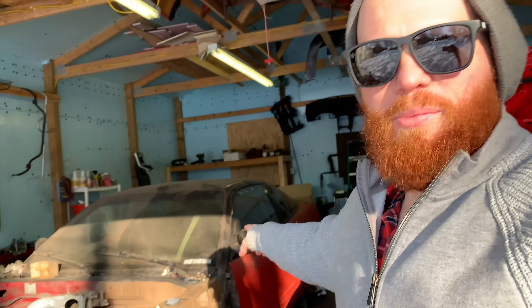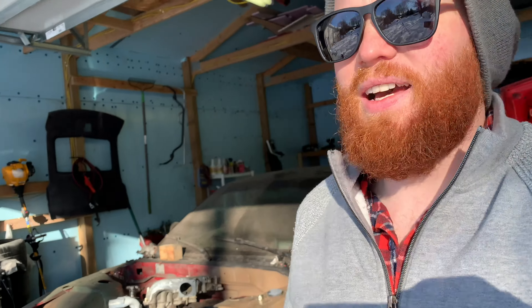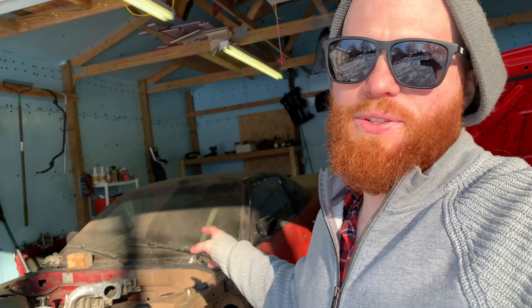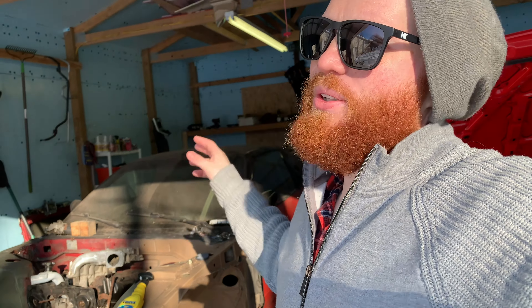I took it to No Star Bash — I think this was 2014. From the time I first got my S-chassis, I would street drift it all the time.